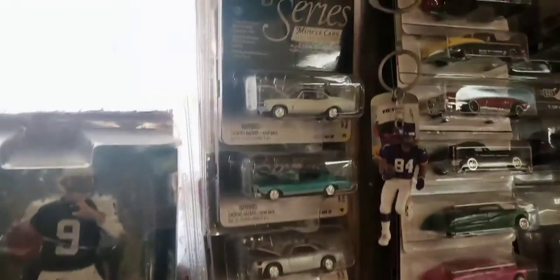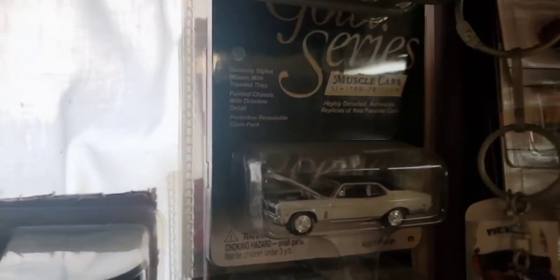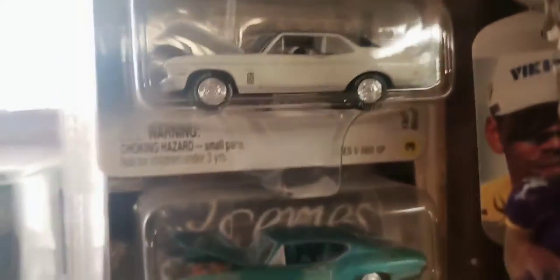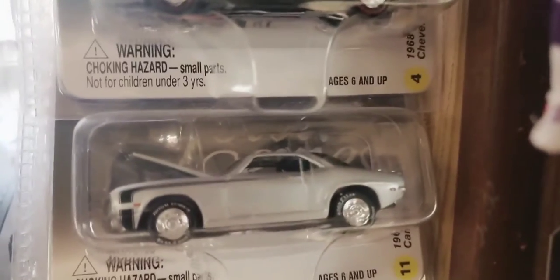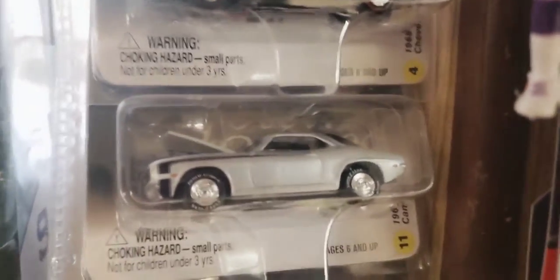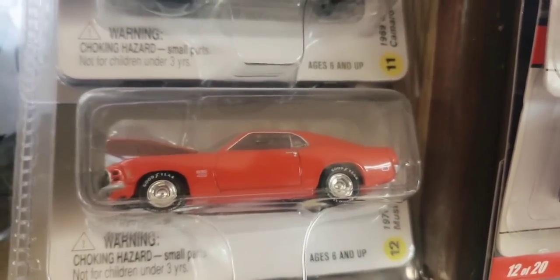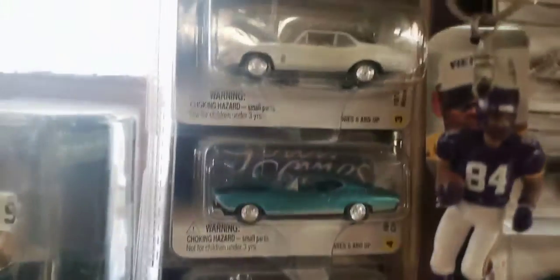I'll begin here on the left with these four cars from the Gold Series of Johnny Lightning - very sharp cars with great detail. There's a '70 Chevy Nova in white, a '68 Chevelle in turquoise, a really nice '69 Camaro in silver - of course there's always got to be a Camaro in this series - and a Mustang Boss '70 in a reddish orange. Just four sharp, nice cars right there.